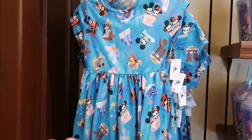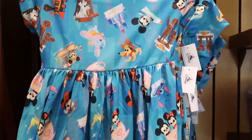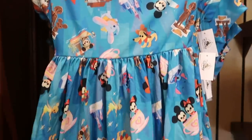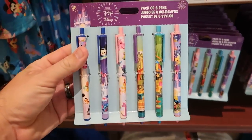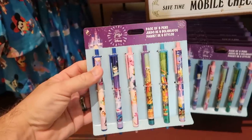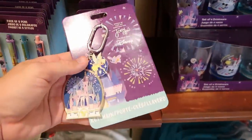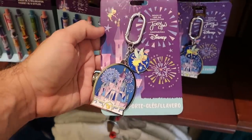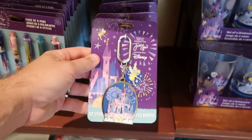Let's check out some Disney Joey Chou merchandise. This little girl's dress is really adorable — $39.99 and very soft. You've got Dumbo, Mickey and Minnie, and Cinderella Castle. They also have a recently released ink pen set of six for $19.99, and a really awesome keychain with a carabiner, Cinderella Castle, and Tinker Bell in teal for around $14.99.